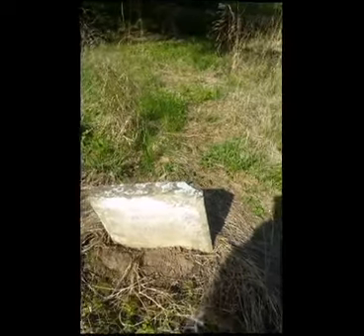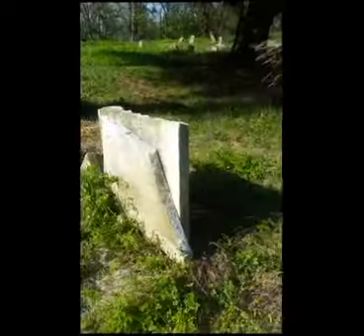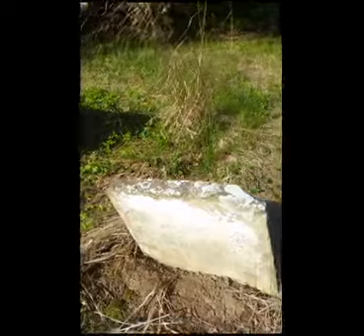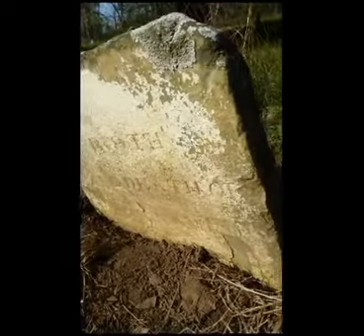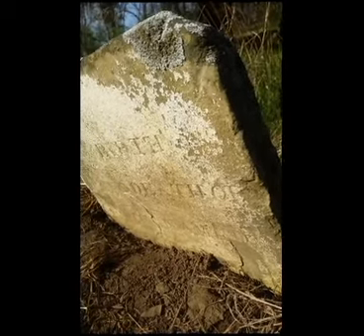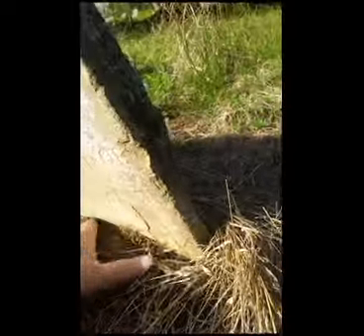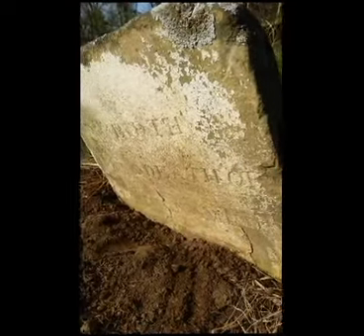We haven't had very much luck finding who we're looking for yet, but I want to show you a few of these stones — broken, leaning, deteriorated. This one, once we got over here, you can't really see it, but when you get to the side and let the light hit it at an angle, you can see the birth and death of an unnamed infant. There's probably more information under the ground but I don't want to disturb this stone.